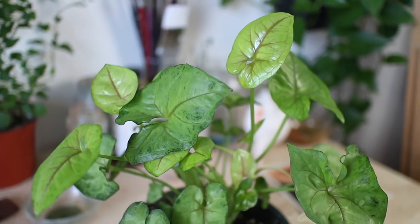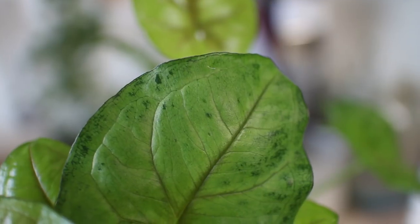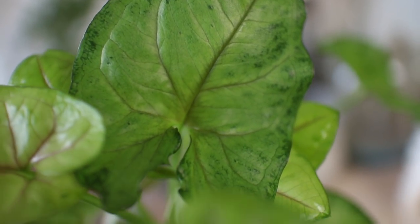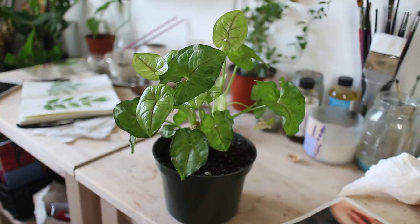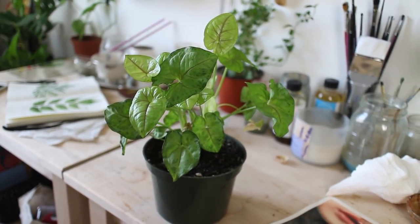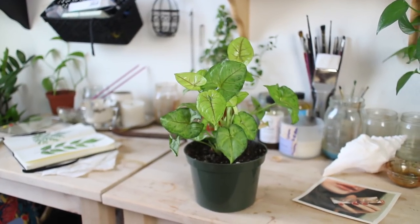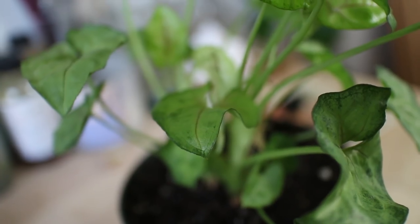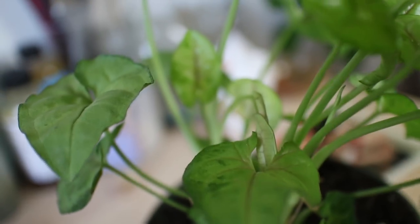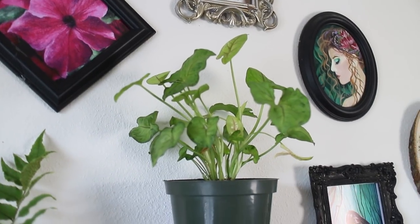This plant is an arrowhead, or nephthitis. It also loves to be in a shaded spot. It's grown quite a bit since I got it a few months ago and I replanted it into a bigger pot recently. This plant is actually very poisonous, which I didn't know when I bought it — I'll get into that topic after the tour. For that reason, I keep it on the highest shelf, far away from everything, and it seems to be loving it up there because it continues to grow.